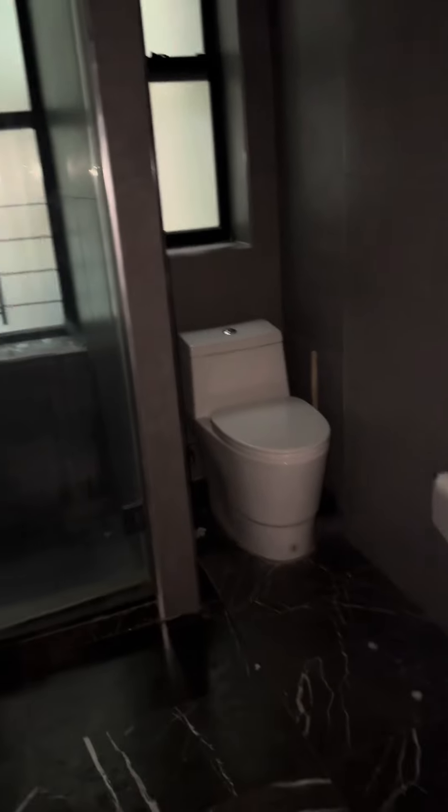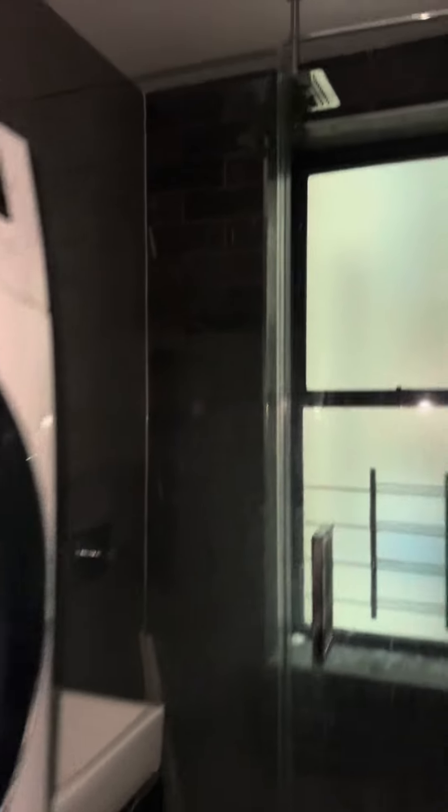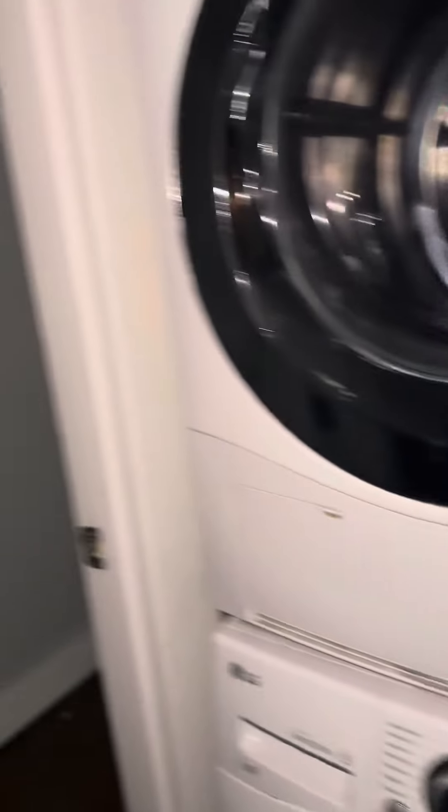Let's check out the bathroom here by the front door — tiled top to bottom. Great feature: washer/dryer here, and a walk-in shower with a great shower head. Super cute.